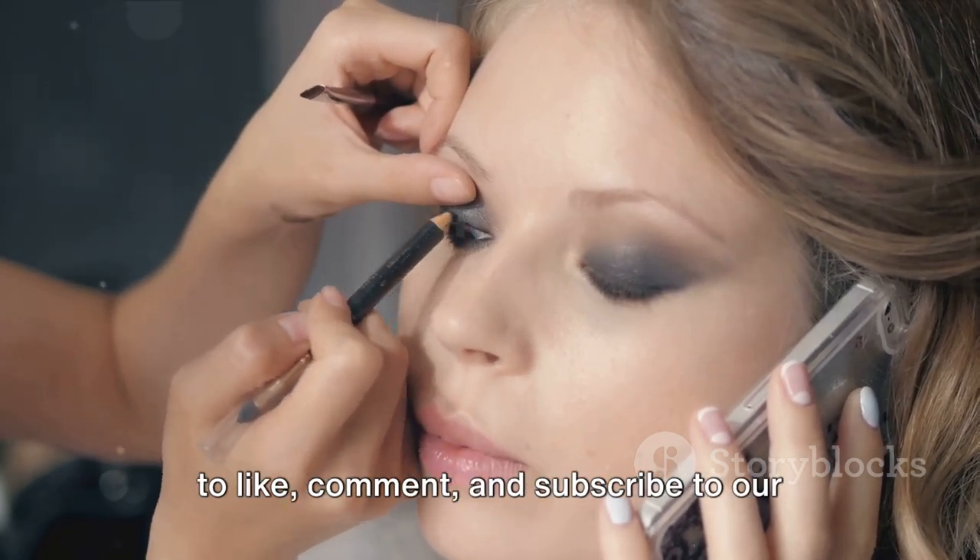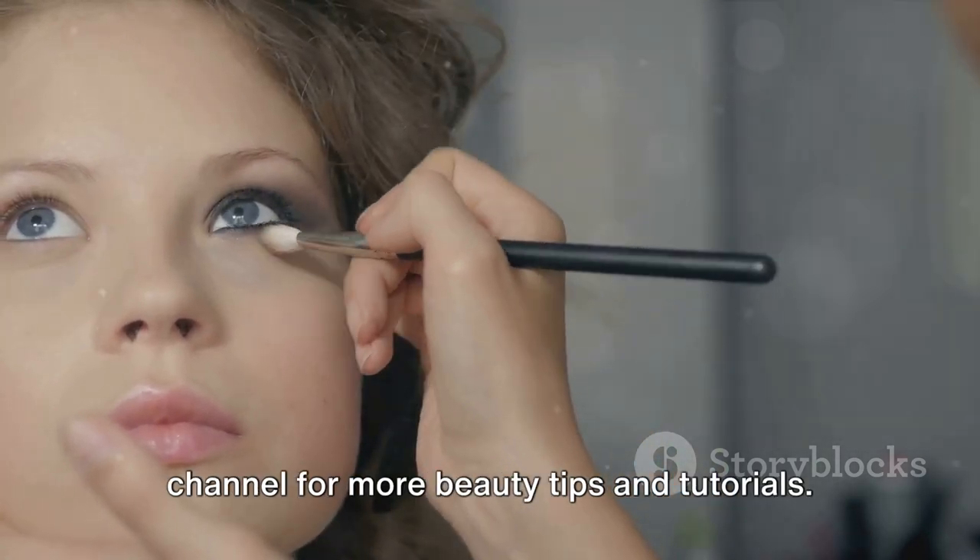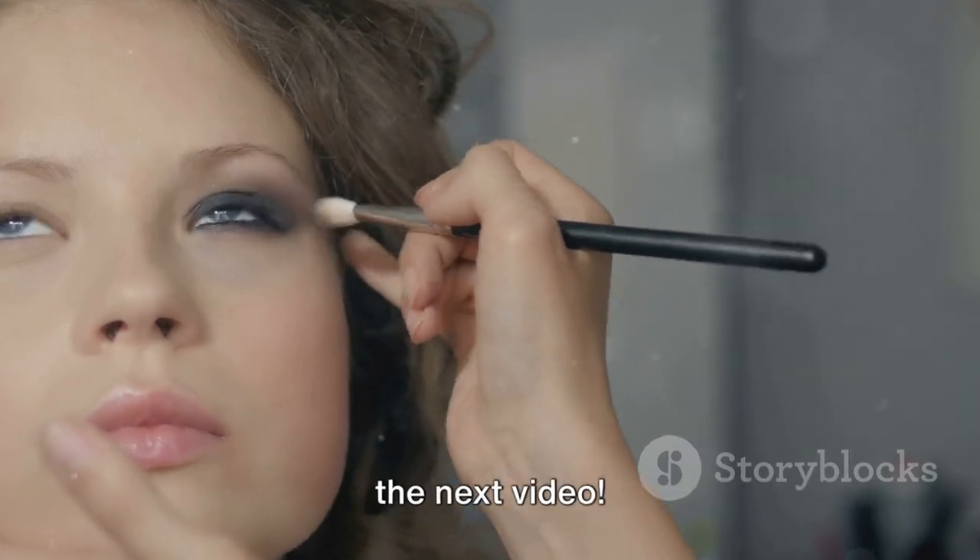If you enjoyed this video, don't forget to like, comment, and subscribe to our channel for more beauty tips and tutorials. Thanks for watching, and we'll see you in the next video.